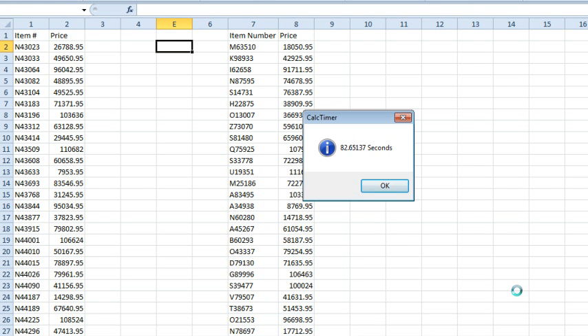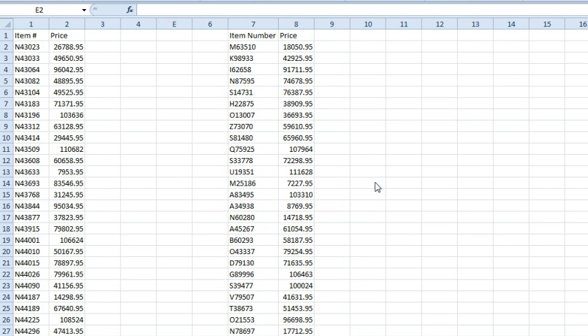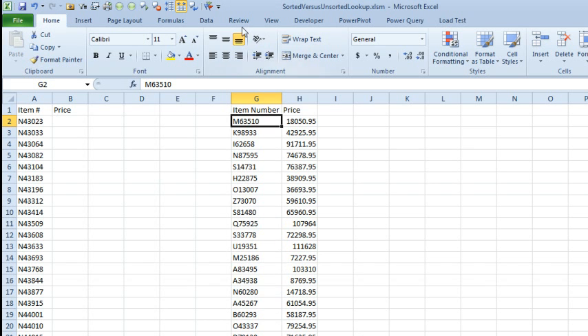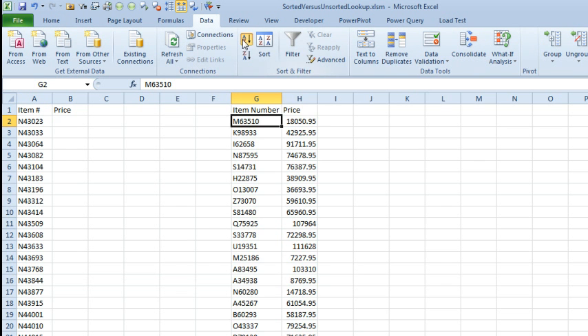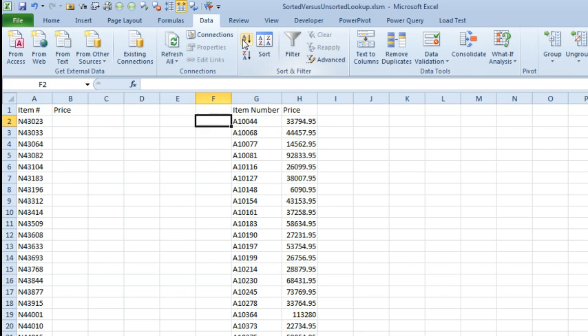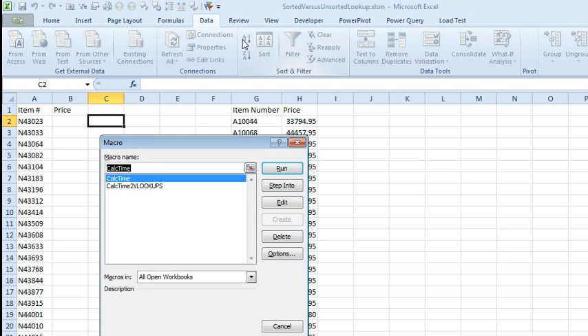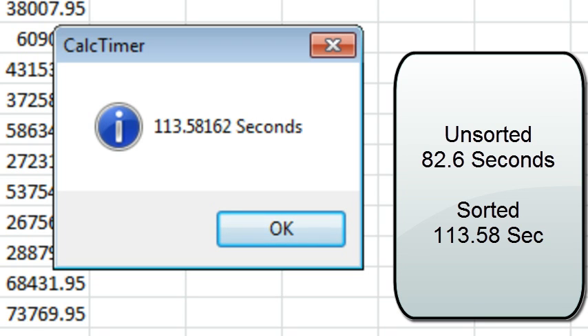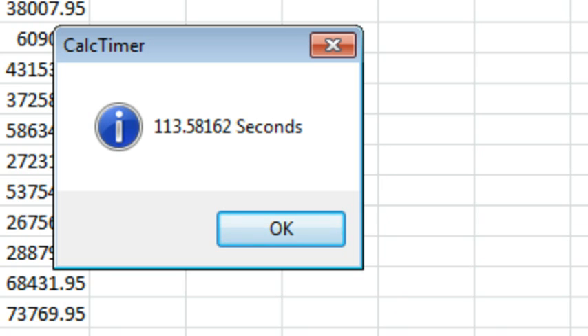Unsorted. All right, let's get rid of these — this is just a regular old VLOOKUP. We will sort this data so that it is sorted ascending, like the daily tweet suggests, and we'll run the code again. Alt F8, Calc Time, Run. 113 seconds. So actually sorting the data slows it down for this large of a data set.